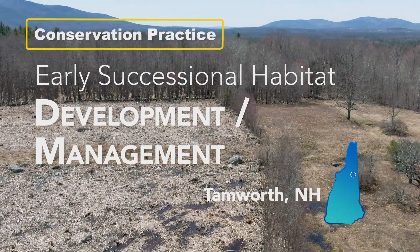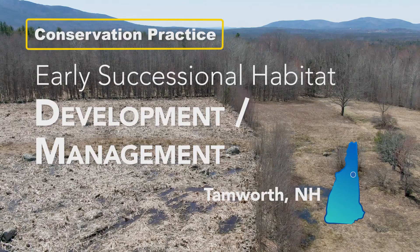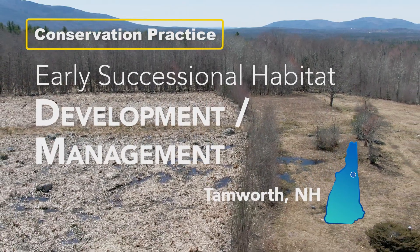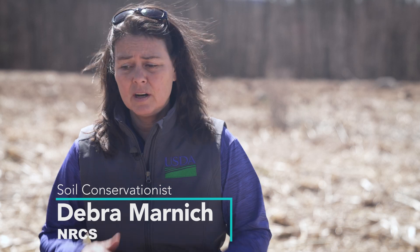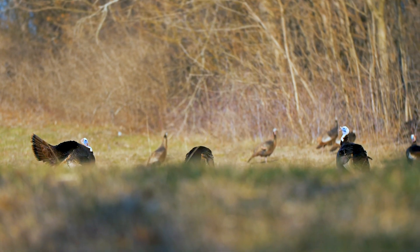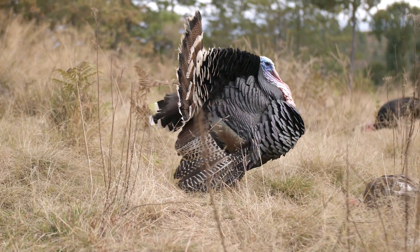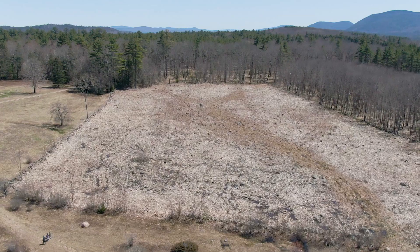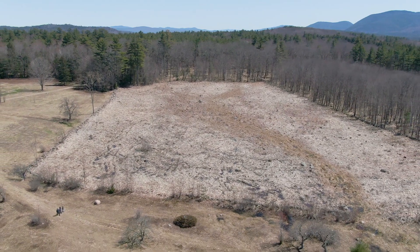We're here in Tamworth, New Hampshire looking at an early successional habitat development and management practice. It requires cutting an even-age stand of vegetation for wildlife that needs it at one stage or all of its life cycles. It's 287 acres, including a 30-acre parcel that's still part of the conservation easement.